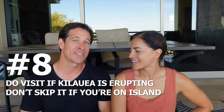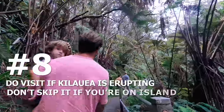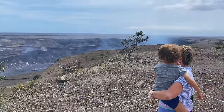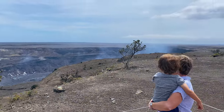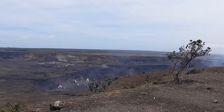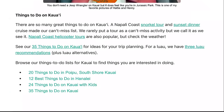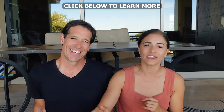Do visit Kilauea if it is erupting. Don't skip that experience. Over the last two years it's been on and off erupting, so check the USGS website — link below — to see if it's about to erupt or currently erupting. We'll also have a link to the National Park and the best viewing location. And if you want to stay in the know on when it is erupting and other updates, do sign up for our newsletter. We have 50,000 people on it, share lots of travel information every two weeks. This video is a snapshot in time — recorded at the end of 2023 — so things can change; the newsletter will keep you updated.